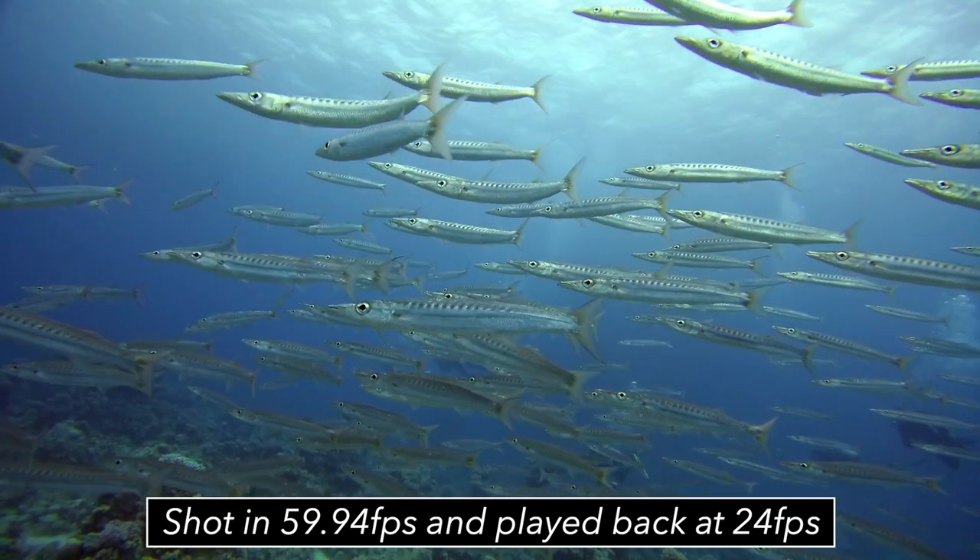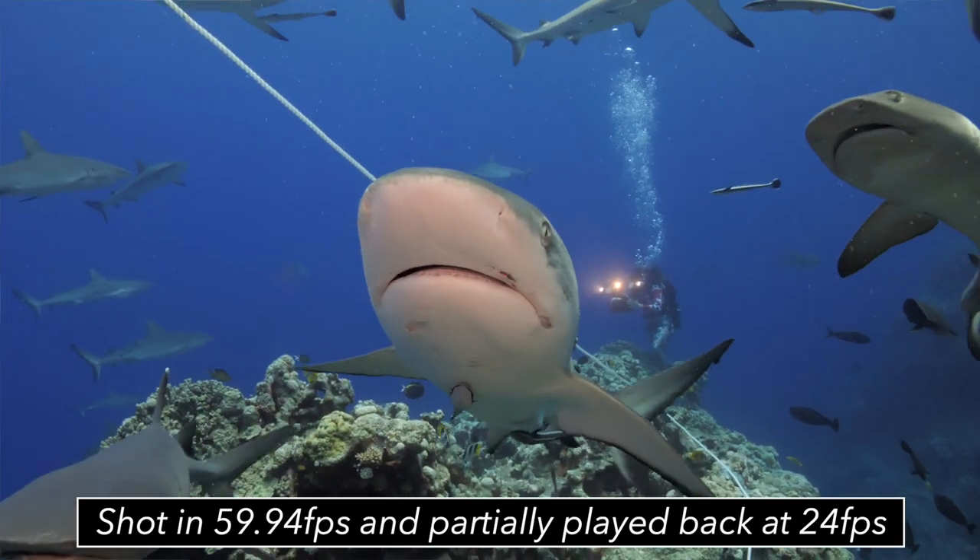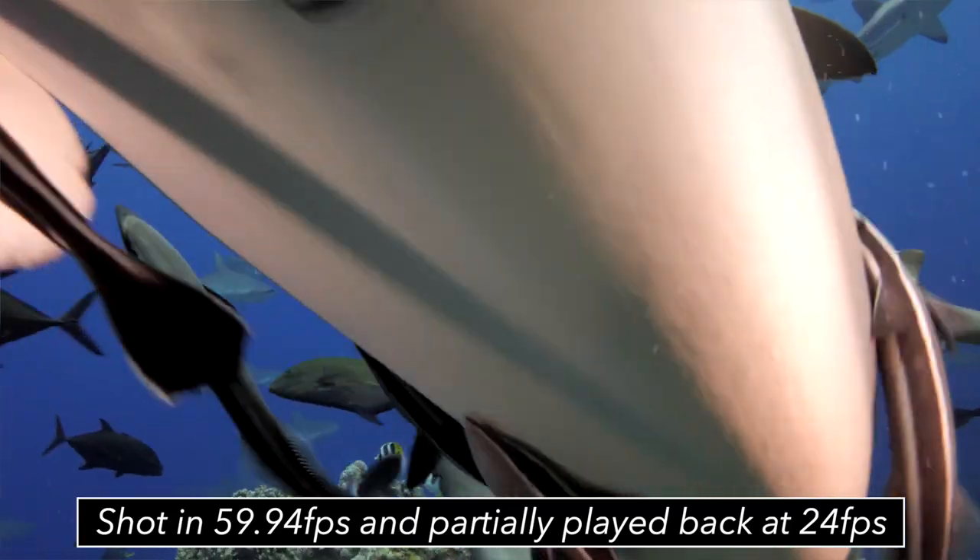Another scenario where I would always use higher frame rates underwater is when shooting action-packed scenes — for example, fast-moving fish footage or sharks. These are scenarios where I like to crank up to 60 frames per second so I can slow down the footage easily in editing. I'm not trying to stabilize the footage in this case but rather to add extra tension — for example, slowing down just the sequence where a shark is right in front of the lens can look really cool.